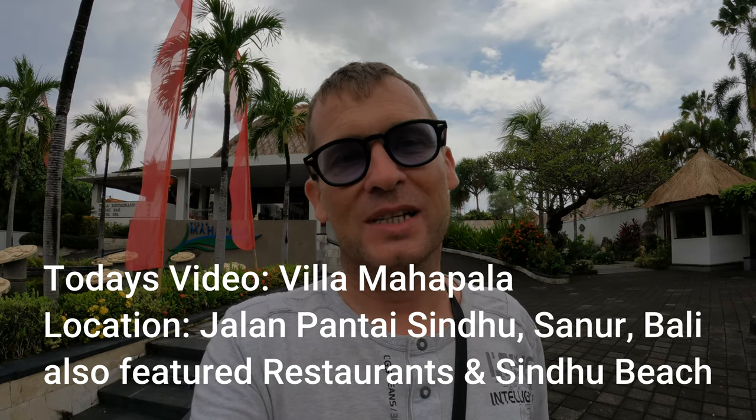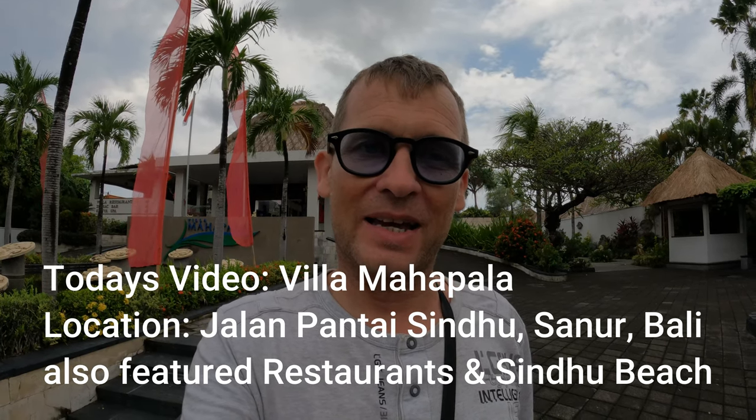What I'm going to feature in today's video is a place called Villa Malha Pala. We're going to show you a room type here at Villa Malha Pala. They only have two room types — one is double and one is a single room type. Otherwise, all the rooms are the same standard.